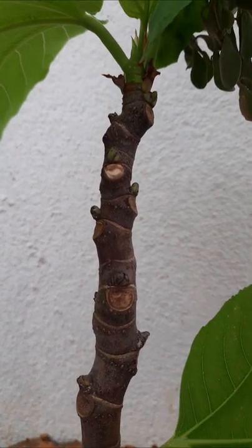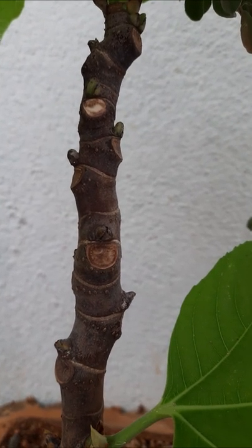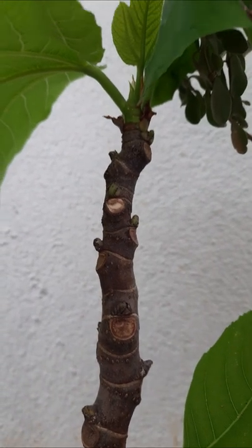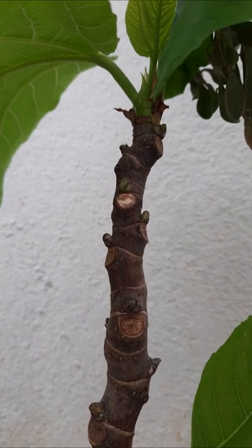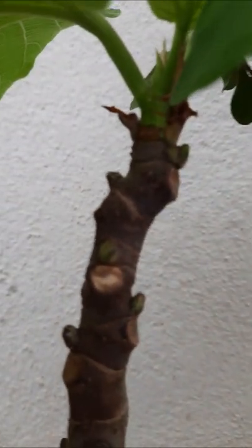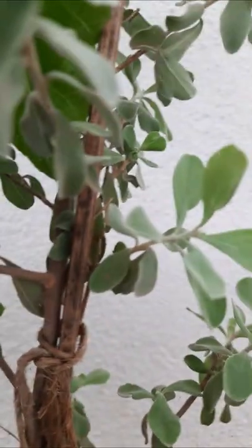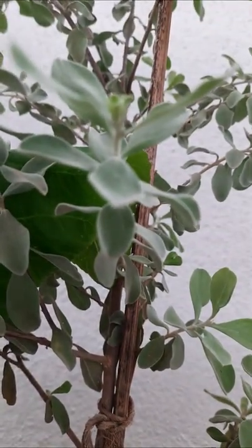I potted a branch here and it is still green, growing with new leaves appearing at the tip of the branch. It is growing slowly. And here another one is there — this is an ornamental plant.